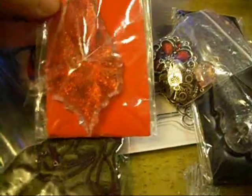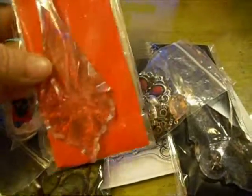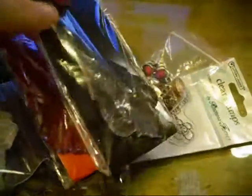These gorgeous dangly crystals — one in red and one in black. Those are awesome.